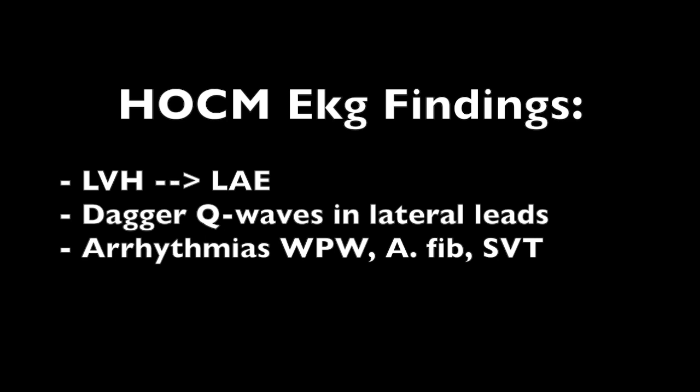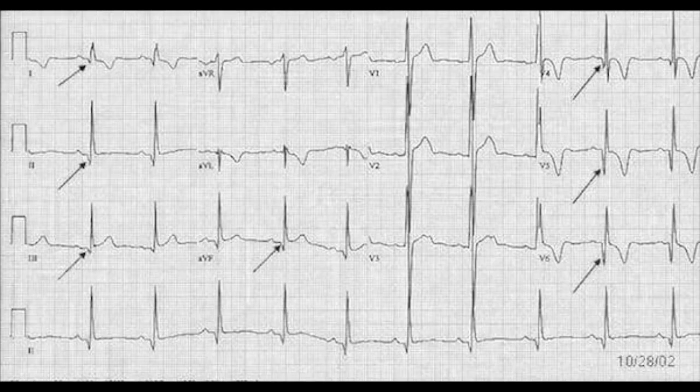What you want to look out for are EKG changes of HOCM. LVH is a big one, sometimes even causing left atrial enlargement. And then you will have these dagger-like Q waves in the lateral leads. Sometimes this structural abnormality can cause arrhythmias like Wolf-Parkinson-White or V-tach. We can see those dagger-like Q waves here, and left ventricular hypertrophy with a very long QRS — all very concerning for HOCM.